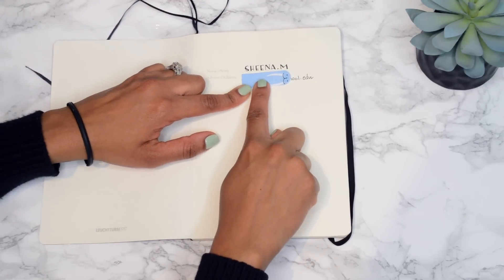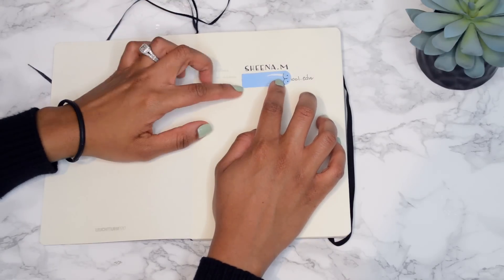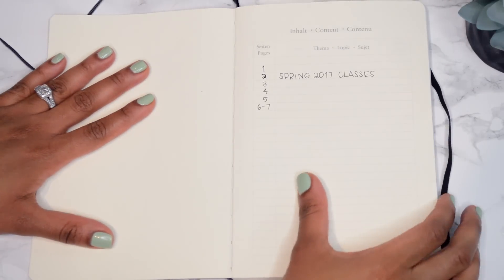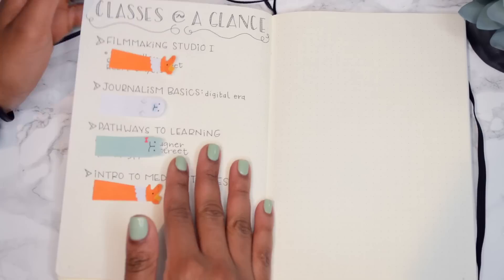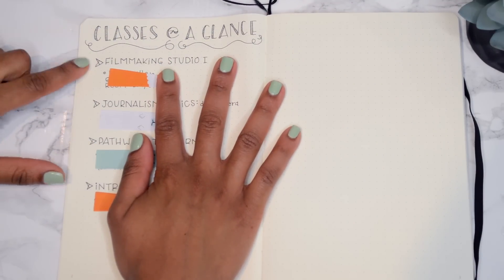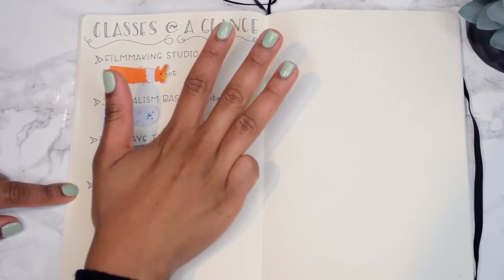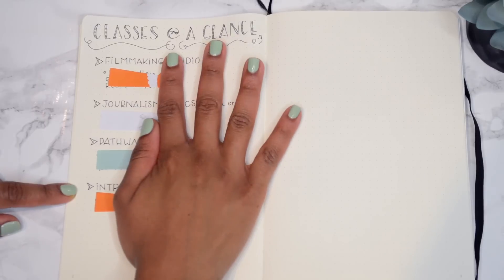You'll see these little sticky animals all over - that's because it has private information I'd rather not share on the internet. I have my name and my school email so if someone finds this they'll hopefully get it back to me. Here I have my index - I haven't really started to use it yet, but I've written down the spring 2017 classes. And here we have my 2017 spring classes at a glance. I am taking four courses this semester, which means I am a full-time student.